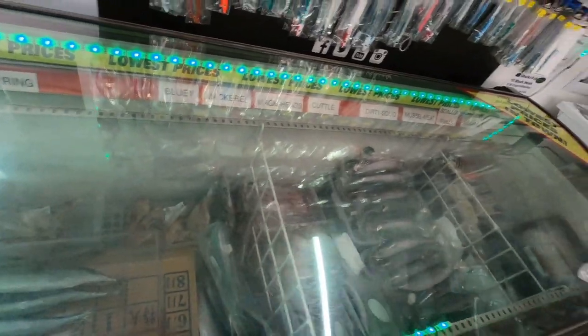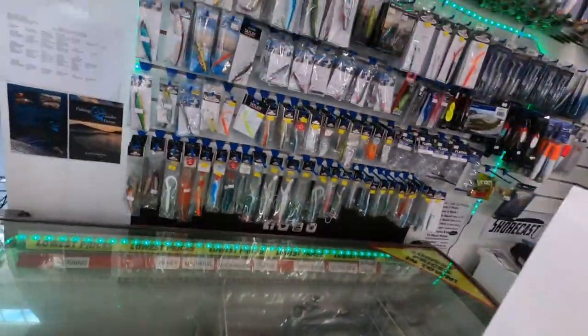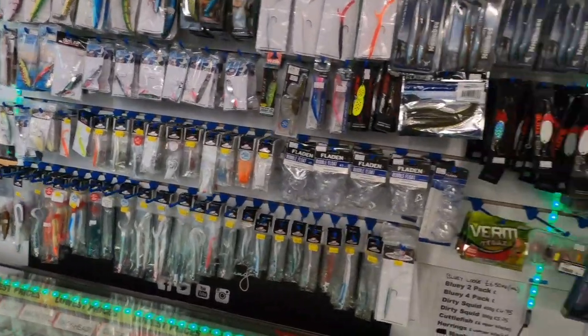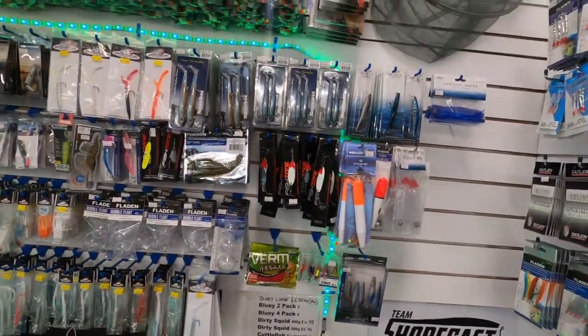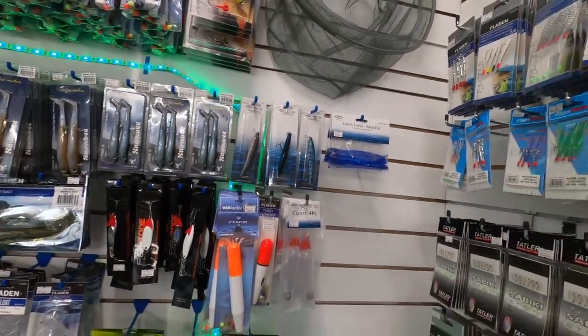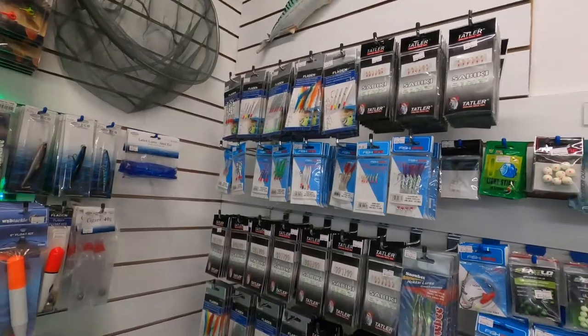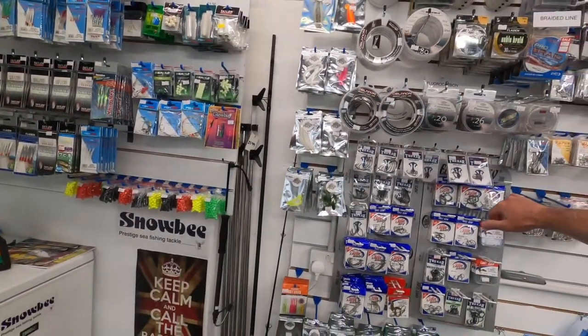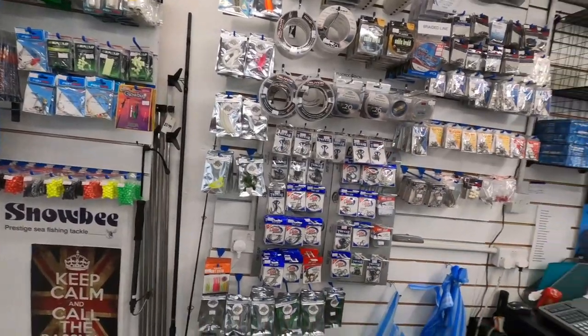Oh, you've got blueys! Excellent, and a great selection of lures. It's not stocked with stuff you don't want. I like the look of those. And he's one of the only Eagle Claw stockists as well. Do you have access to Eagle Claw for stuff you haven't got on the shelf? Yes, I've got the whole catalogue here.